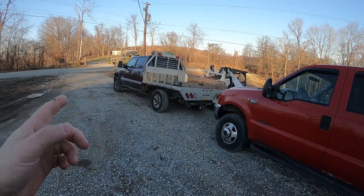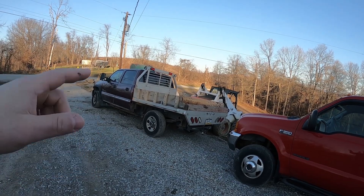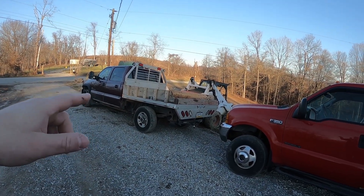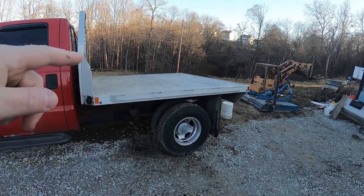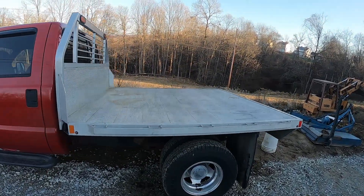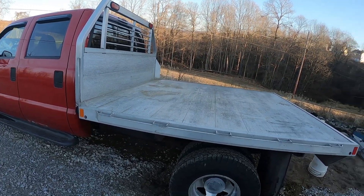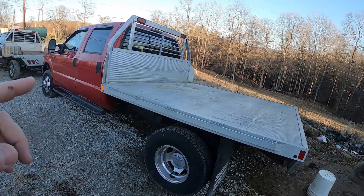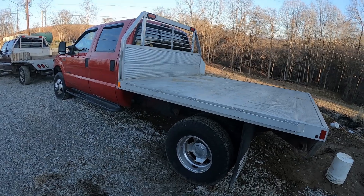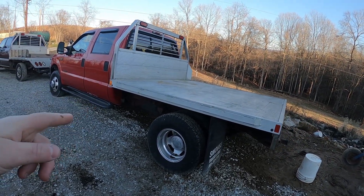I've still been driving the GMC Duramax around, but the problem is I have the single rear wheel with a six-and-a-half foot bed from the factory, where this is the eight-by-eight foot flatbed. That's such a big improvement once I get the toolbox and everything in there. It does have the dualies, which means my tow rating's a lot better. Still four-wheel drive.